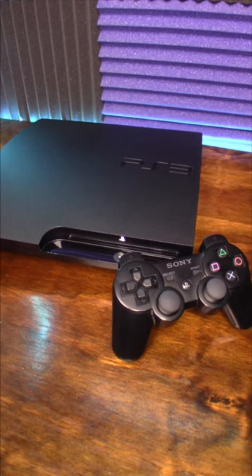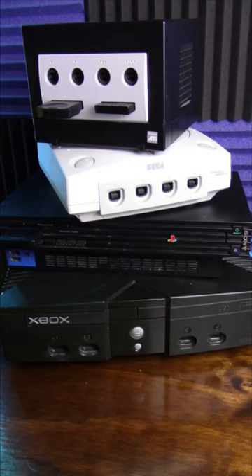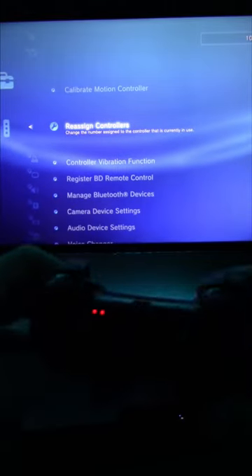PlayStation always seemed to be behind the times when it came to controller ports. Hell, every 6th gen console had 4 and the PS2 stuck with only 2. The third system stepped it up though, and allowed a whopping 7 DualShock 3s to be connected to one console.